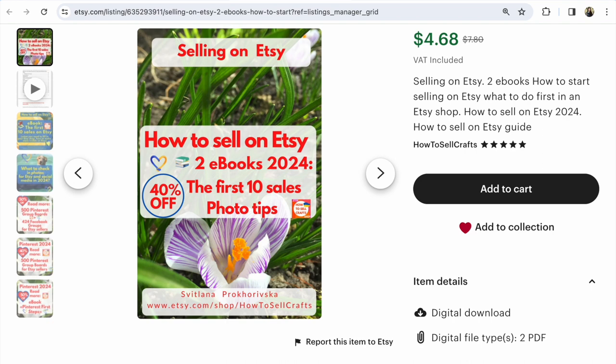If you need to know how the Etsy marketplace works, 'The First 10 Sales on Etsy' is for you. And the e-book 'Photo Tips' covers what photos sell on Etsy — it's so important. Guys, if you have any questions, write under this video. With you, Svetlana Prokhorivska, Etsy shop 'How to Sell Crafts.' Subscribe and have a nice day, guys!